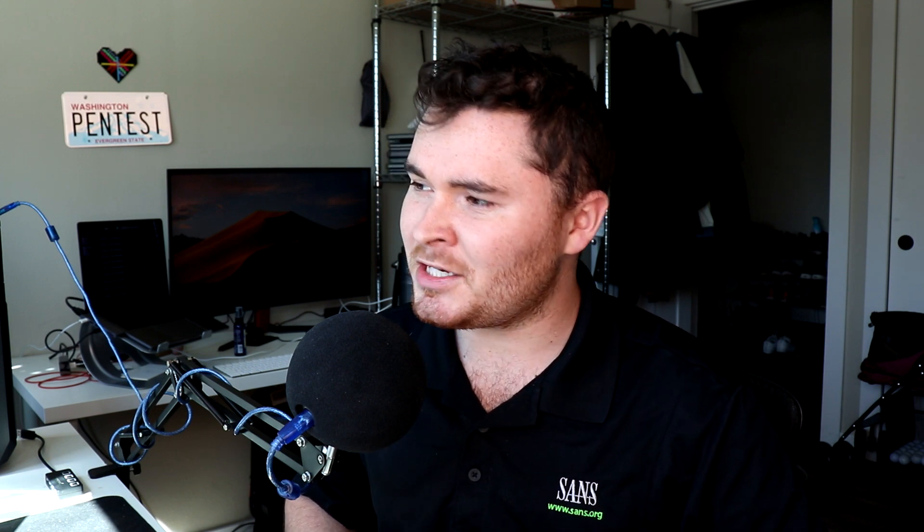Moving on — Facebook Container. This one's pretty nice. If you're trying to log in or do single sign-on with your Facebook account, it blocks Facebook trackers if you try to go on different websites and log in with Facebook. I find that pretty helpful. The Wayback Machine extension isn't so much about keeping you secure online, but it's a nice way to archive a site in its current state.